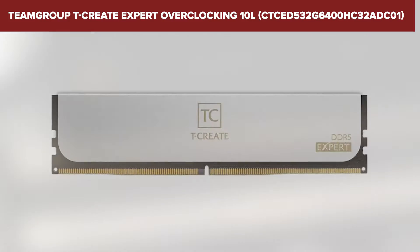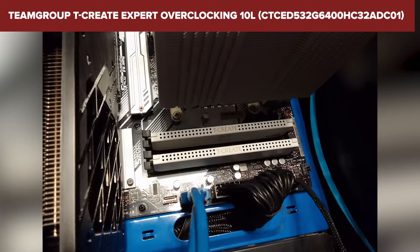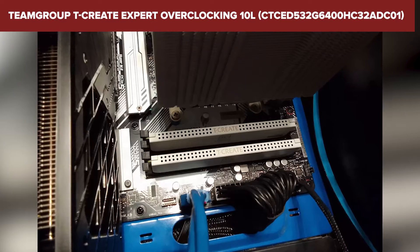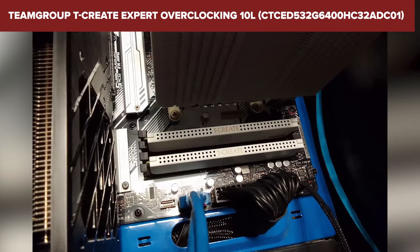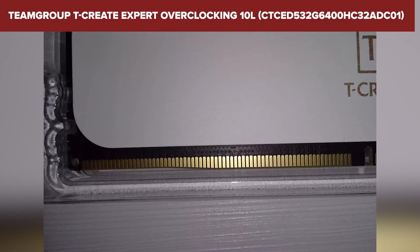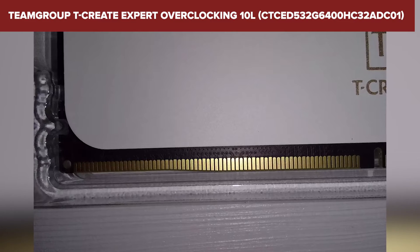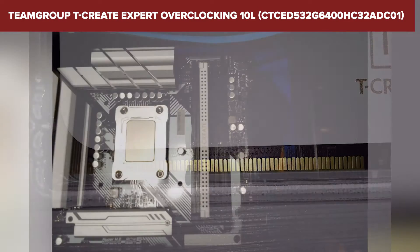What sets this kit apart from its peers is its focus on stability and interference reduction, thanks to its 10-layer printed circuit board. It's designed not just for performance, but for creative professionals who demand reliability. In conclusion, this Team Group Kit is ideal for those pushing the limits of content creation or gaming. It combines high speed with large capacity, ensuring you're always in the fast lane.